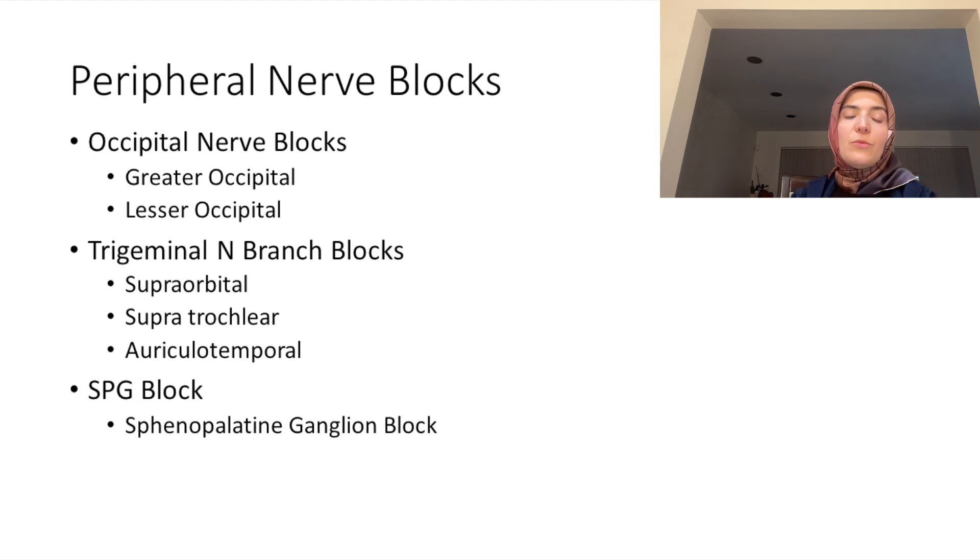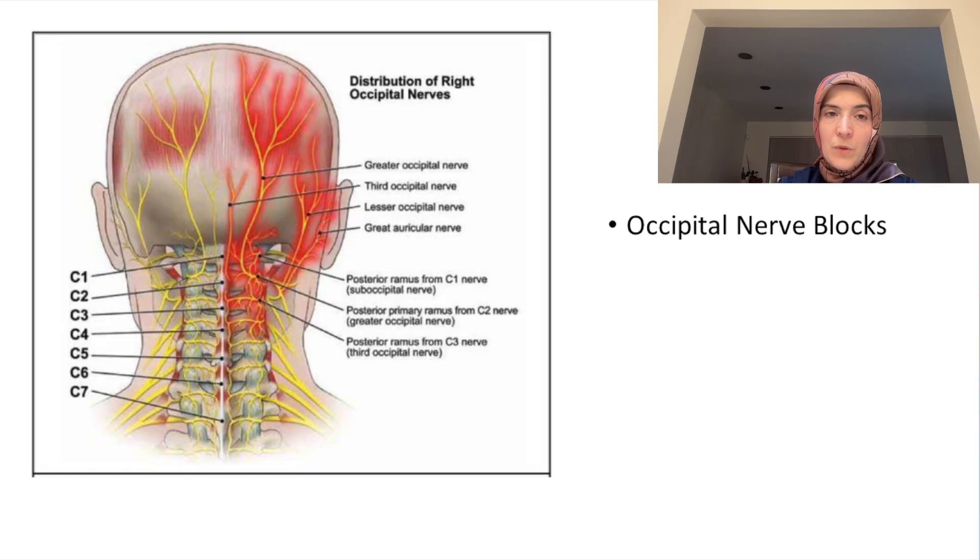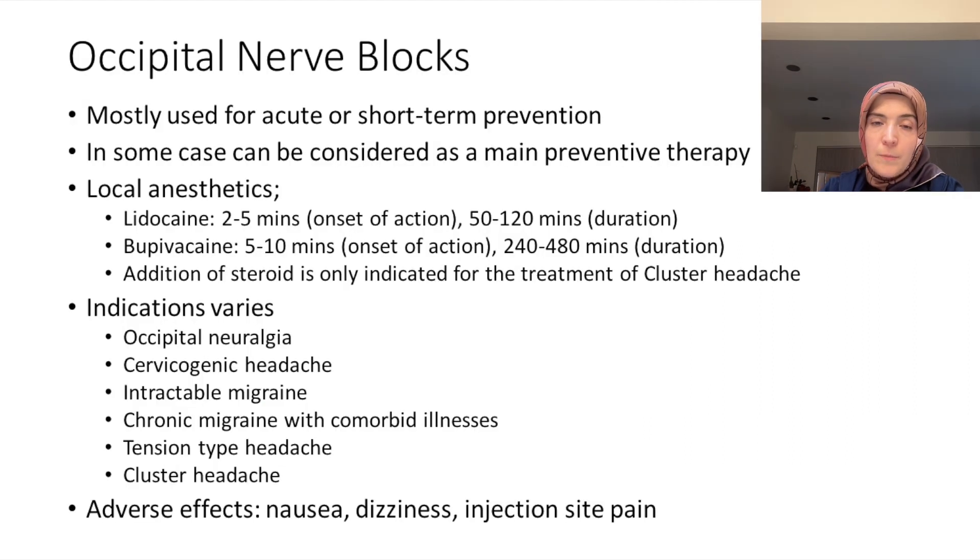Let's talk about peripheral nerve blocks. I've divided them into three categories: occipital nerve blocks, trigeminal nerve branch blocks, and SPG block. There are two occipital nerves that we can block because they become superficial on the scalp — the greater occipital nerve and the lesser occipital nerve.